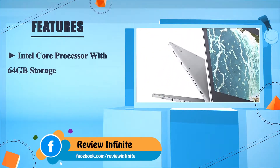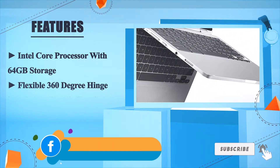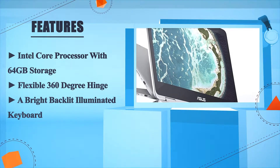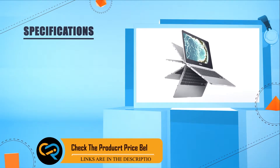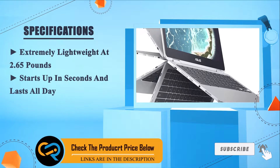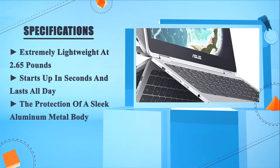Intel Core processor with 64 GB storage. Flexible 360-degree hinge. A bright backlit illuminated keyboard. Extremely lightweight at 2.65 pounds. Starts up in seconds and lasts all day. The protection of a sleek aluminum metal body.